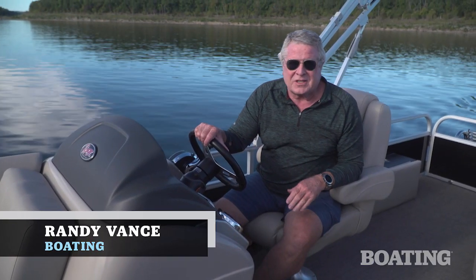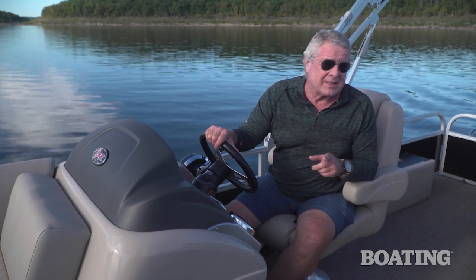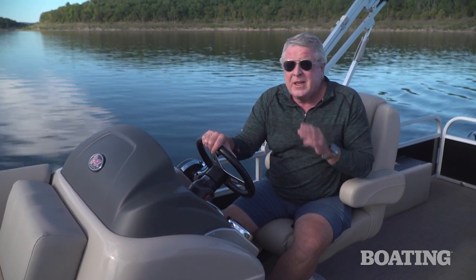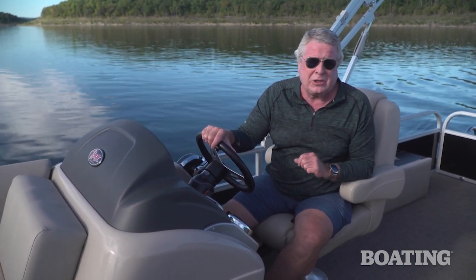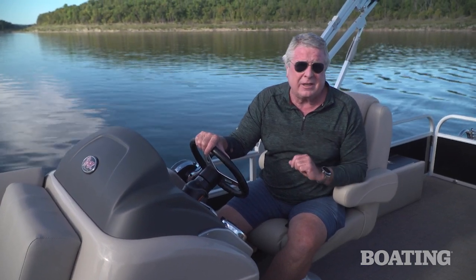Hi, I'm Randy Vance for Boating Magazine. Today I'm on Ranger's brand new 223 FC. That's a fish and cruise pontoon boat. This is the third model year of Ranger pontoons and they continue to refine them and make them better than ever.